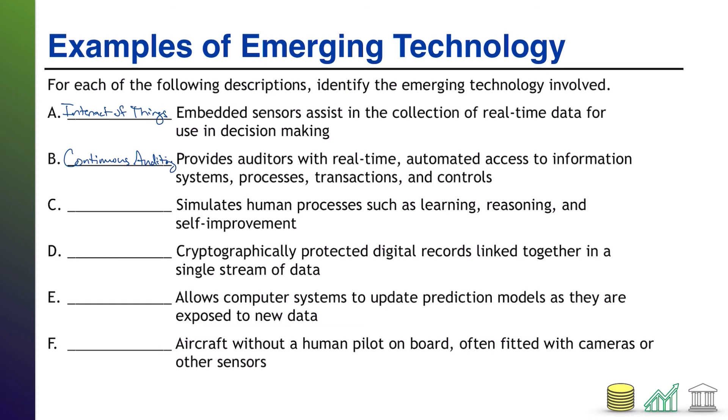How about C? Simulates human processes such as learning, reasoning, and self-improvement. That is artificial intelligence — intelligence simulating the human mind. How about D? Cryptographically protected digital records linked together in a single stream of data. That is what's known as blockchain technology. How about E? Allows computer systems to update prediction models as they are exposed to new data. This is machine learning.